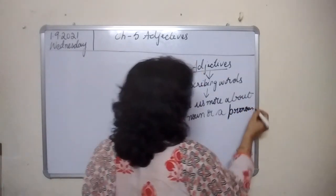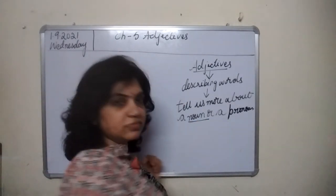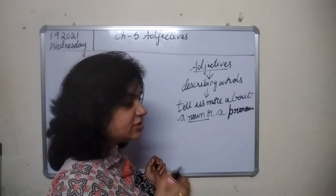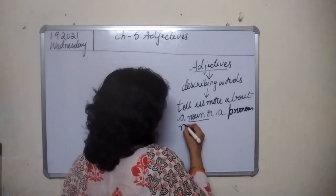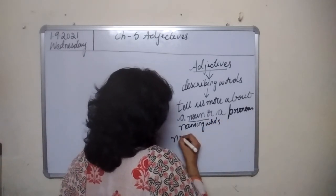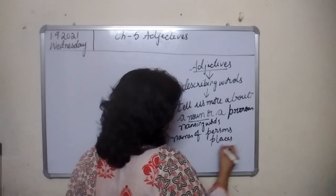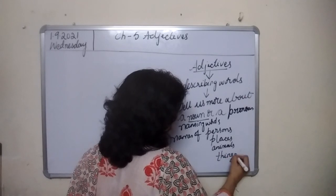You know what nouns are. What are nouns? Naming words are nouns — names of persons, places, animals and things. Nouns are nothing but naming words.